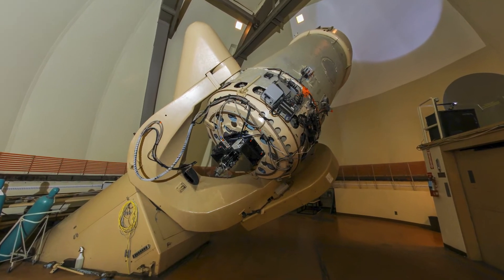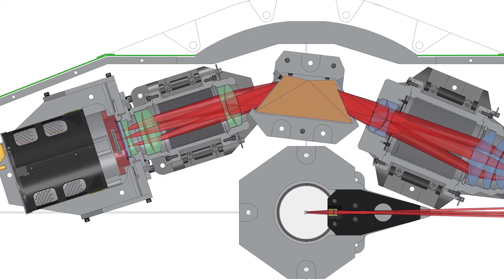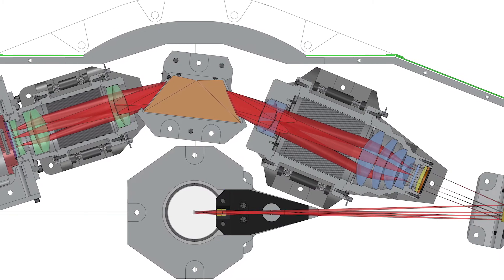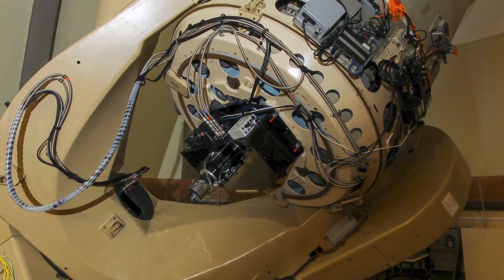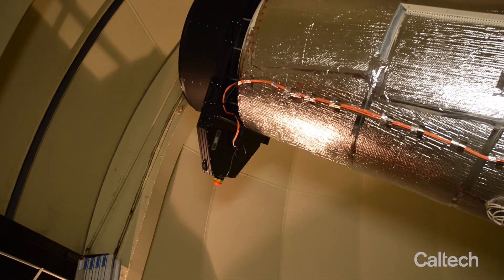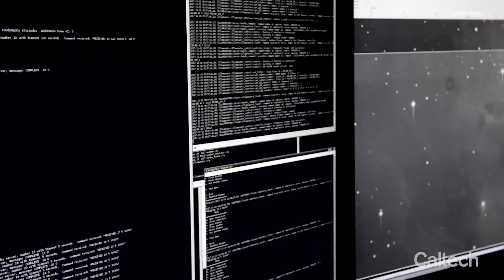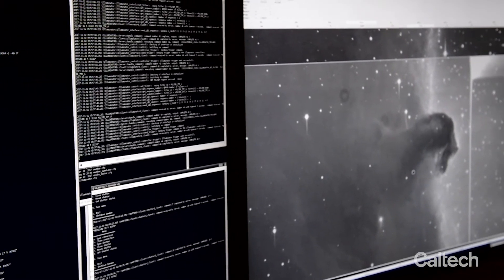60-inch telescope operations continue robotically to this day, now with a dedicated low dispersion spectrometer known as the Spectral Energy Distribution Machine, or SEDM. Fitted with SEDM, the telescope operates in coordination with the Samuel Oschin Telescope as part of the Zwicky Transient Facility, a major international transient astronomy project with collaborating astronomers from across the United States and around the world.